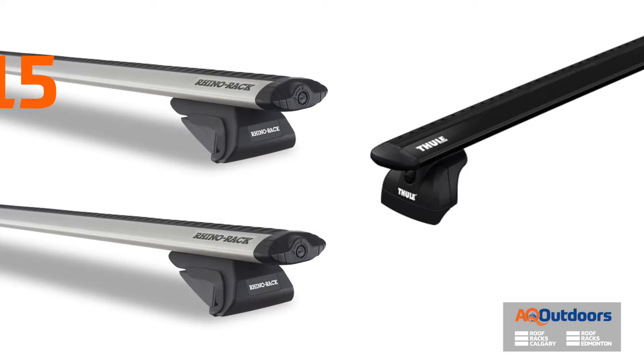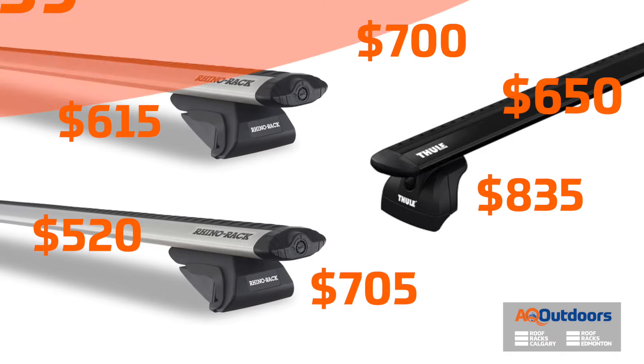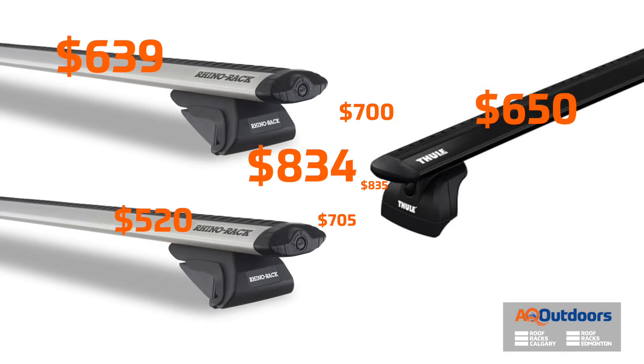Now that takes us to the premium racks — Thule, Yakima, Rhino Rack, and all those brands. Why are they so expensive? You're looking upwards of $550 to close to $1,000 for a roof rack setup from any of these companies.